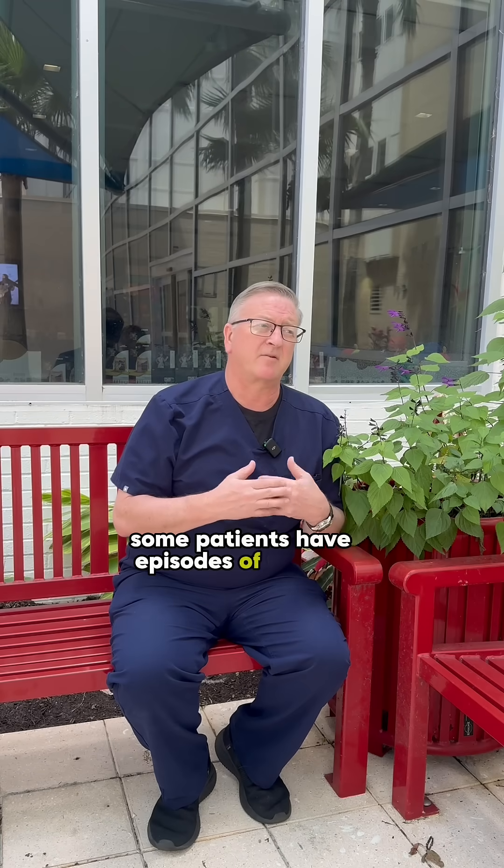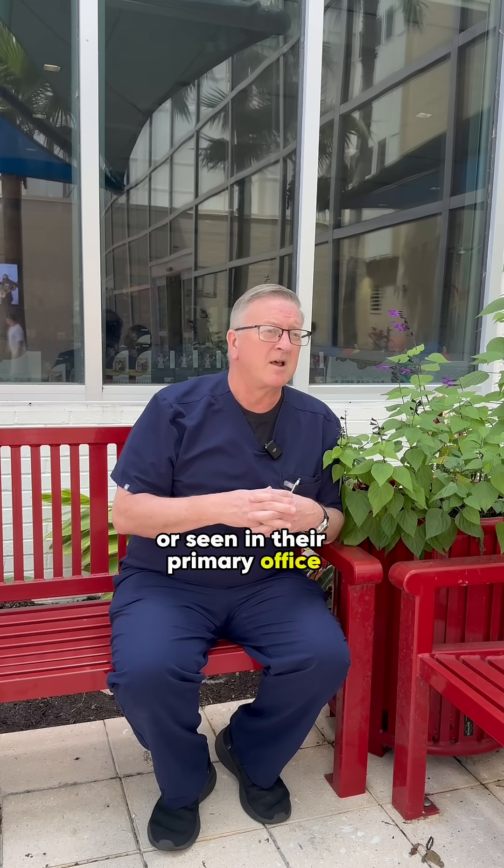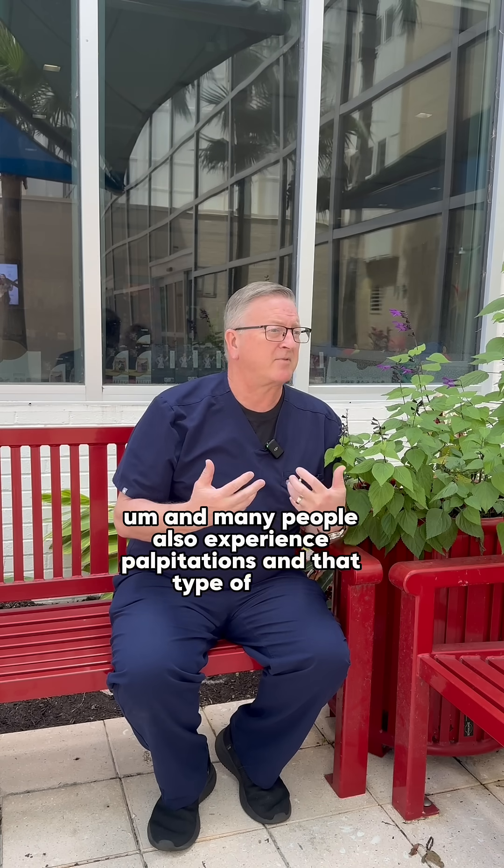Some patients have episodes of fainting where they've been seen in an emergency room or seen in their primary office. Other patients may have chest pain that comes and goes. And many people also experience palpitations and that type of thing.